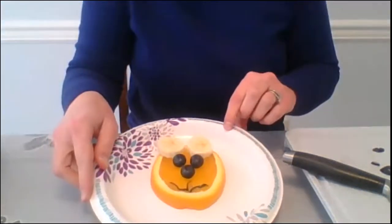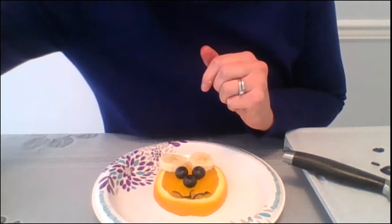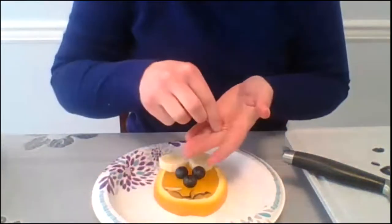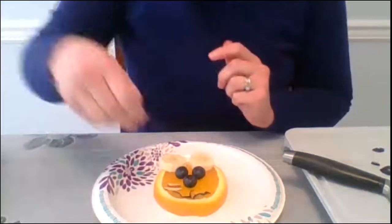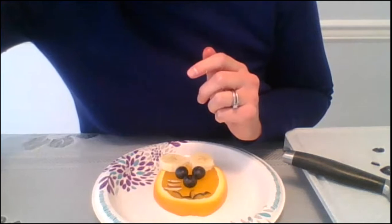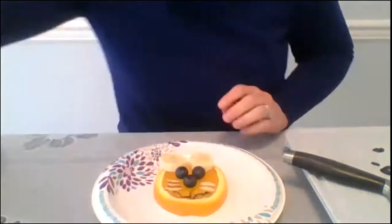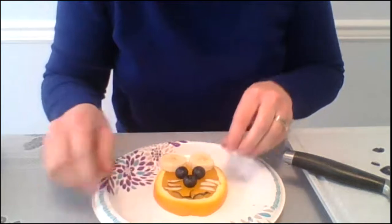So that's our mouth! What else does our lion need? Whiskers, right! This is where our slivered almonds come in — these are going to be our whiskers. We'll put those directly out from the nose. You can do two on either side or three — I'm going to do three on each side. One, two, three. And there we go — we have our whiskers!